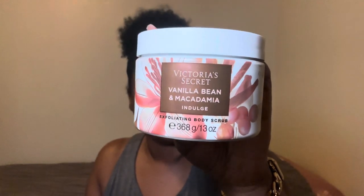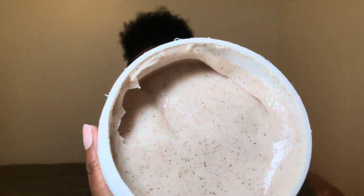I'm going in with the Victoria's Secret Vanilla Bean and Macadamia from their Natural Beauty line. This smells really good — it's not an overpowering scent, just a nice light scent. I really like the texture of the scrub too. I think it does a really good job.